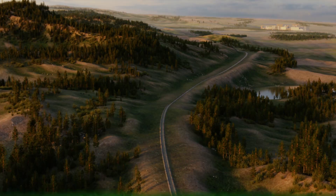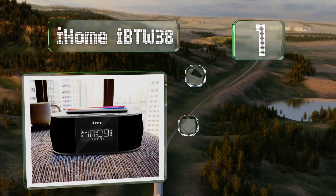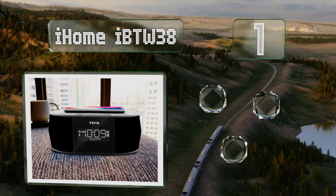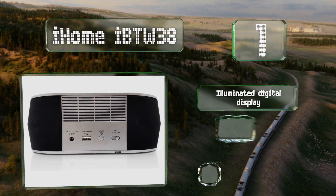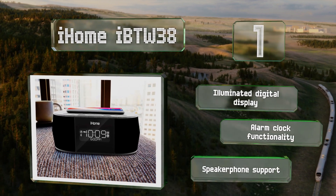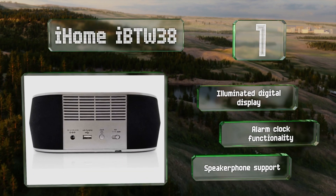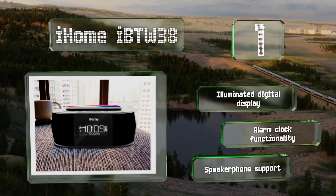Coming in at number one on our list, whether your smartphone is Qi-enabled or requires a hardwired connection, the iHome IBTW38 can charge it while simultaneously producing room-filling sound. It streams music via Bluetooth and has a large flat surface on top where you can place your device. It features an illuminated digital display, alarm clock functionality, and speakerphone support.